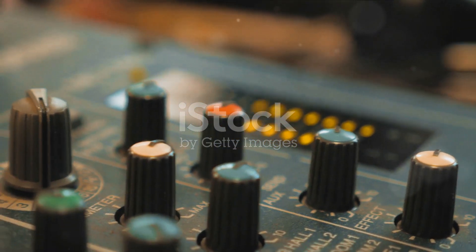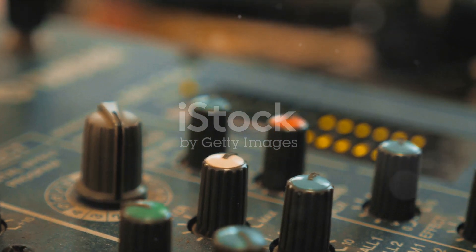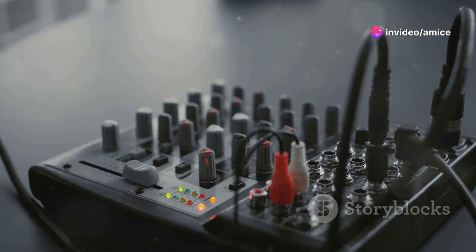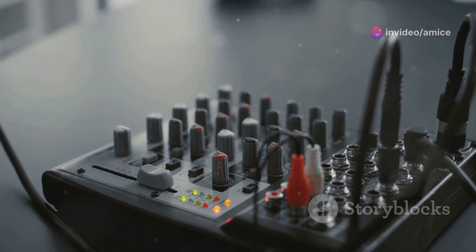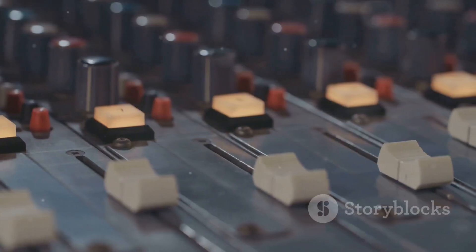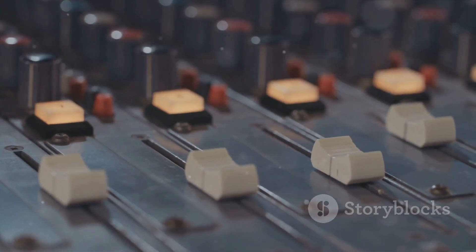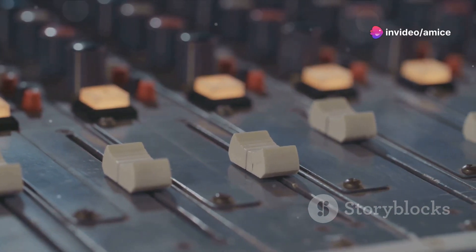Antelope Audio Interfaces, renowned for their impeccable sound quality, are the gold standard in many professional studios. These interfaces boast superior audio conversion, ensuring that every detail of the sound is captured and reproduced with absolute clarity and transparency. Imagine the difference between watching a film in standard definition versus ultra-high definition — that's the level of detail Antelope brings to audio production.